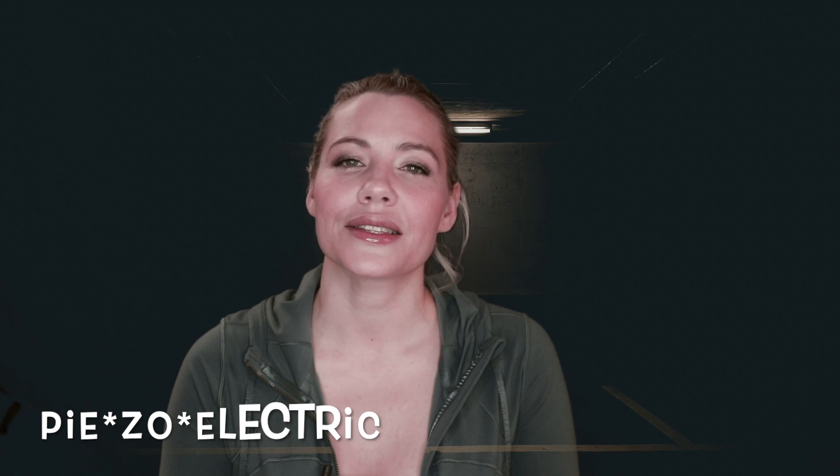Hey tappers, today we're going to talk about piezoelectric points. The tapping points generally used in EFT aren't rocket science, but did you know they are bioelectric science? Let's chat about this term piezoelectric. Aside from being a great Scrabble word, it's actually key to the success of EFT.